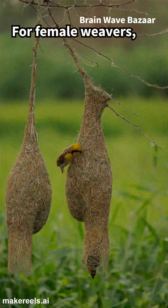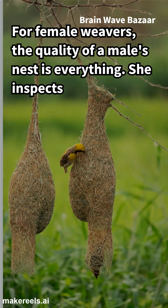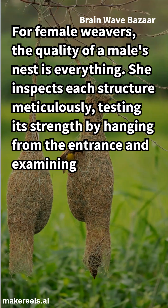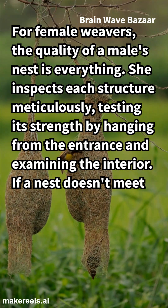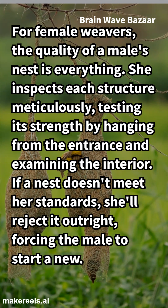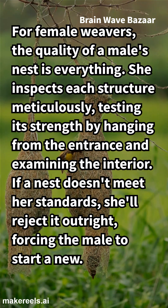For female weavers, the quality of a male's nest is everything. She inspects each structure meticulously, testing its strength by hanging from the entrance and examining the interior. If a nest doesn't meet her standards, she'll reject it outright, forcing the male to start anew.